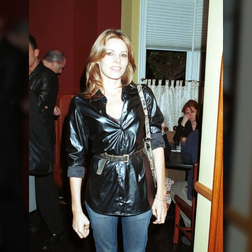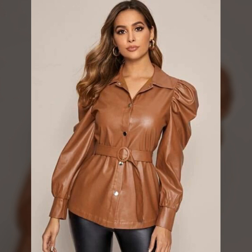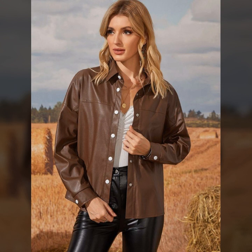Hello everyone, welcome back to my YouTube channel Latex Size Fashion. How are you? I hope you're fine and doing well with good health and happiness. This is me, Asya, and today I will show you a very stylish and latest collection of leather tops for girls and women.